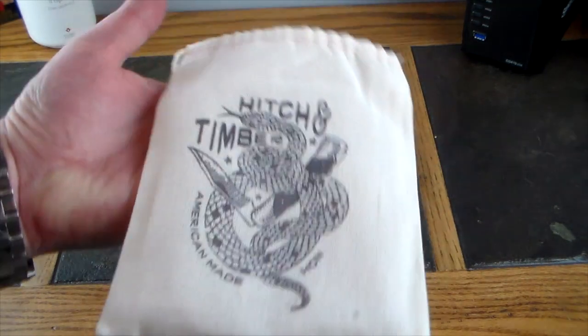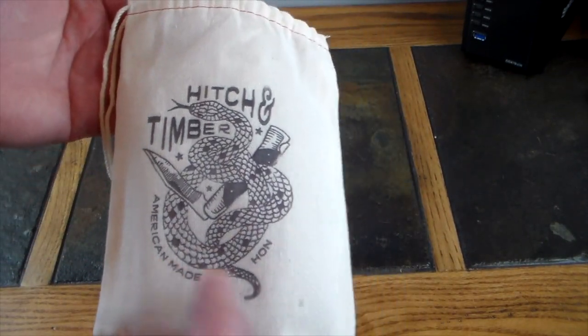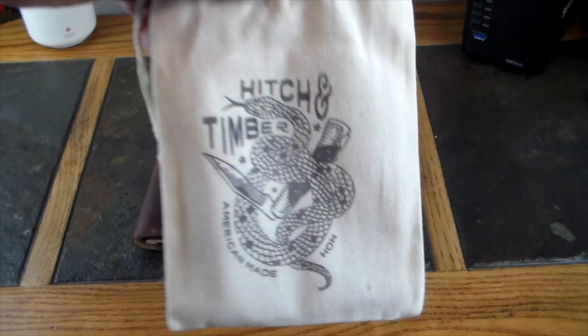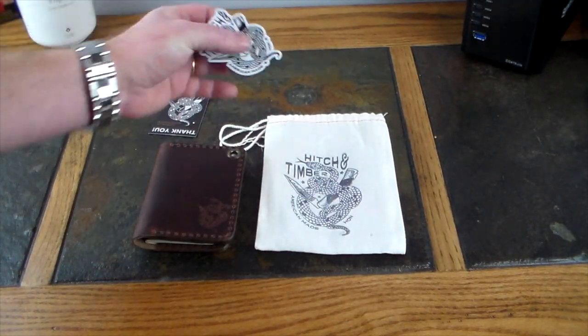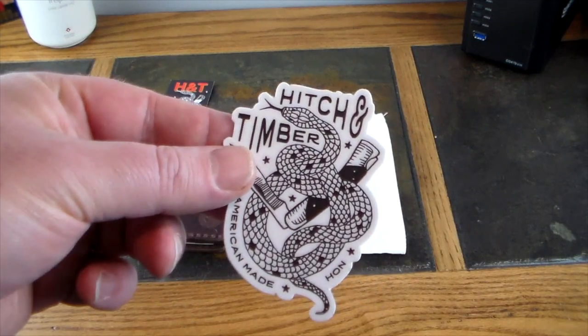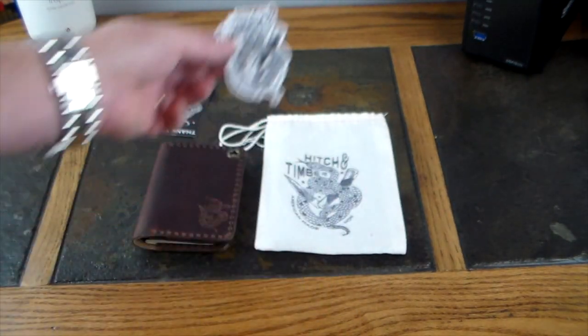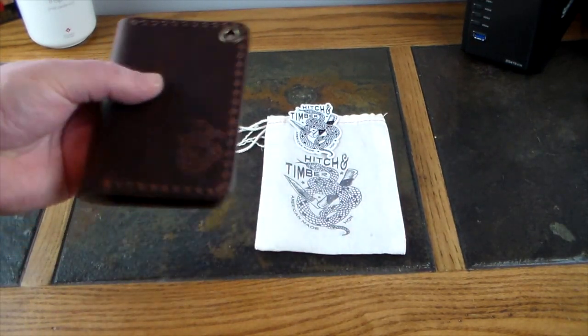This is how it comes — it comes in this nice little pouch with their logo on it, which I think is just a killer logo. American made, definitely a kick-butt logo. You also get that logo as a sticker, so if you want, you can plaster it on your water bottle, your laptop, or whatever.